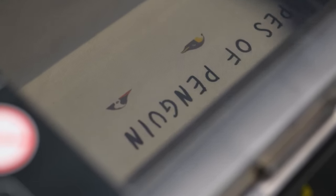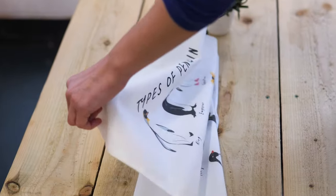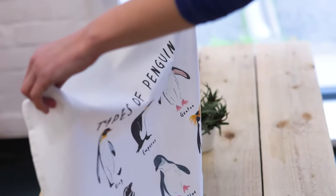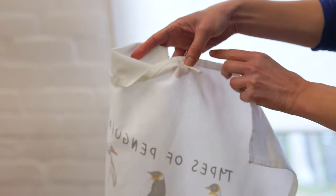They're printed using high quality water-based inks, and that means no nasty chemicals around our food. Using natural materials is vital for products like tea towels which go through frequent washes, because it ensures that no plastic microfibres are shed during washing.